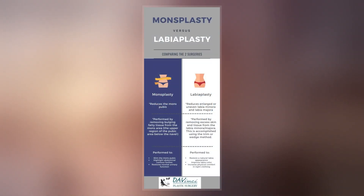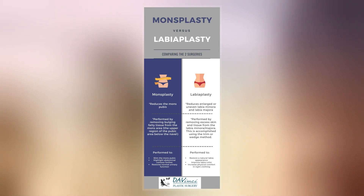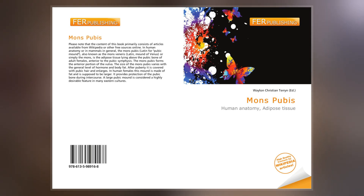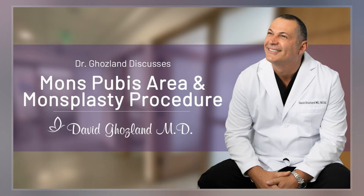The term mons pubis is derived from Latin for pubic mound. The more specifically female mons venus, or mons veneris, is derived from Latin for mound of venus. Although not part of external genitalia itself, the pubic mound can be regarded as an erogenous zone and is highly eroticized in many cultures.